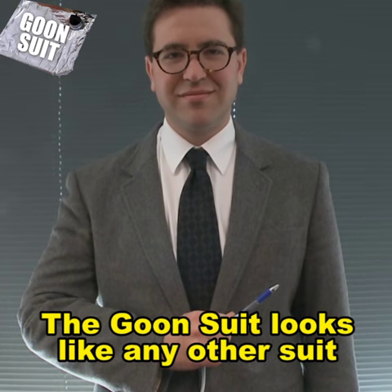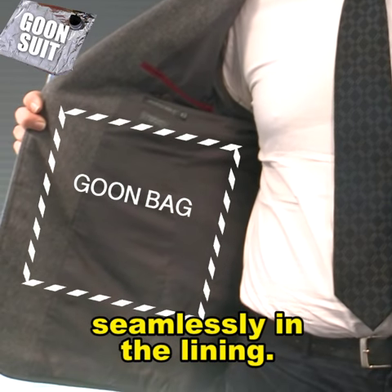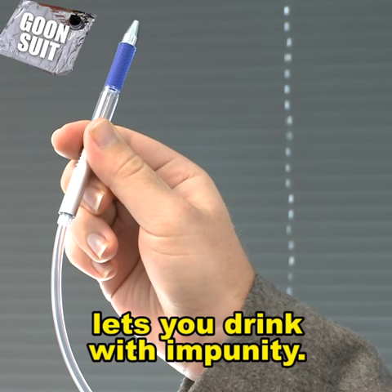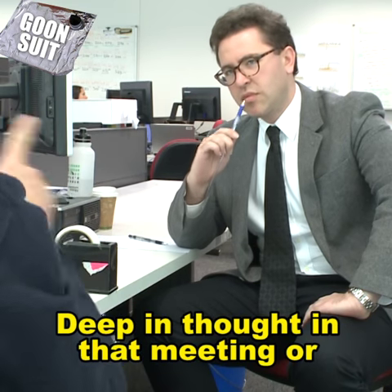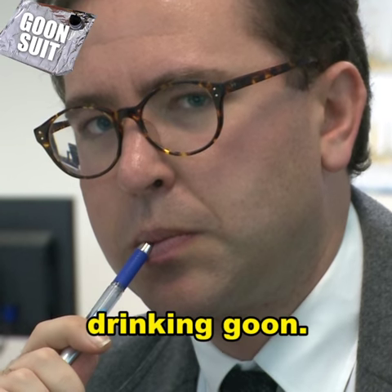The Goon Suit looks like any other suit but carries litres of cask wine seamlessly in the lining. Pour booze in through a special valve and a mouthpiece disguised as a pen lets you drink with impunity. Deep in thought in that meeting or kicking goals in that job interview, they'll never know you're really drinking goon.